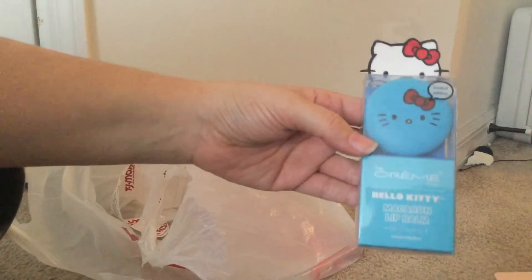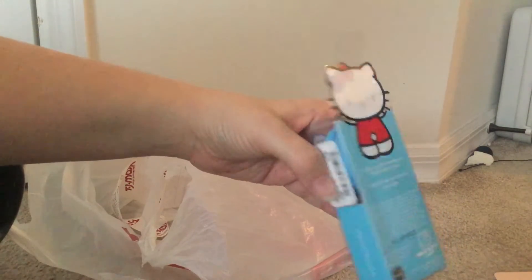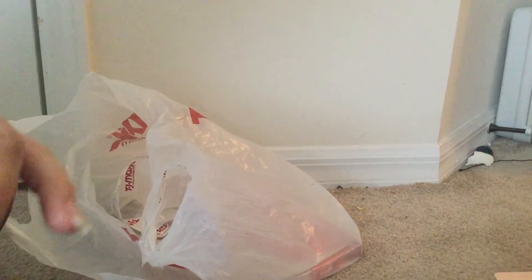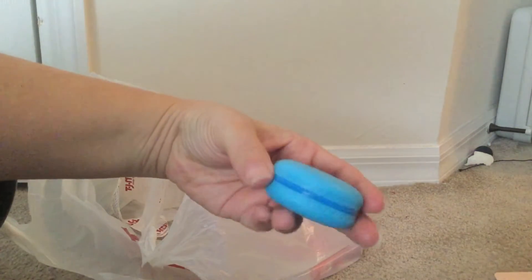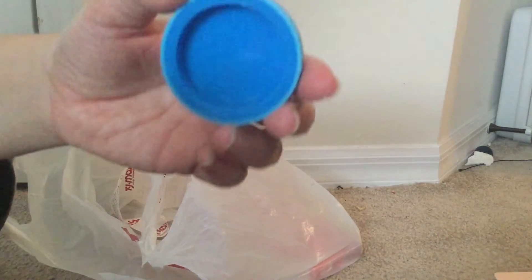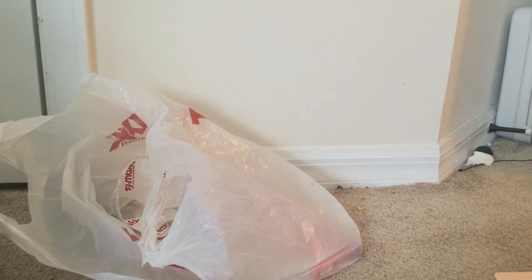Next is the blue one, and they also say limited edition on them. It's a regular blue Hello Kitty and it has a Hello Kitty on the back too. I mean, they really finished the back — sometimes they just leave it plain, but this is really cute. This one was $5.99 at TJ Maxx. It's all blue — like a blueberry macaron. And it has a minty smell, like a winterfresh smell.